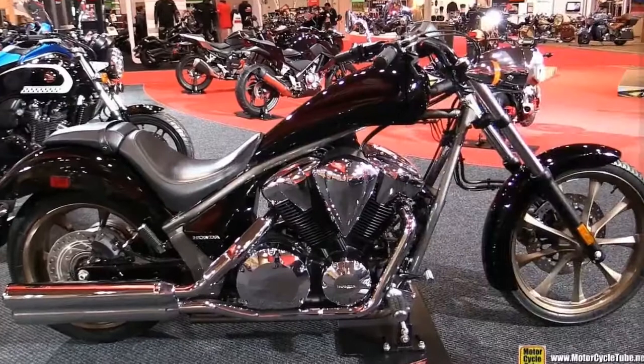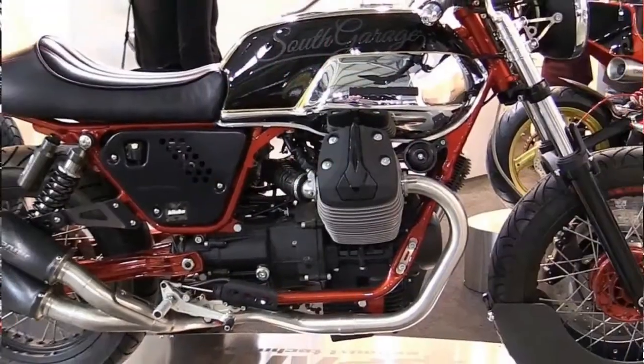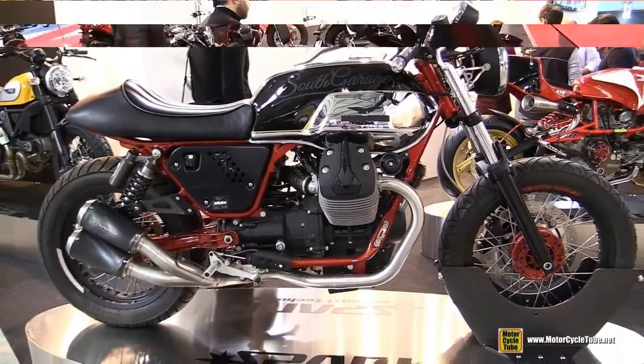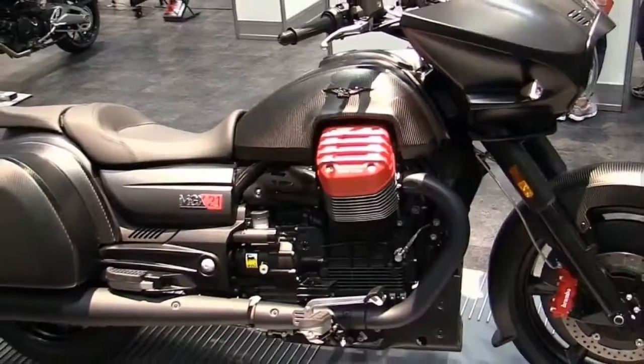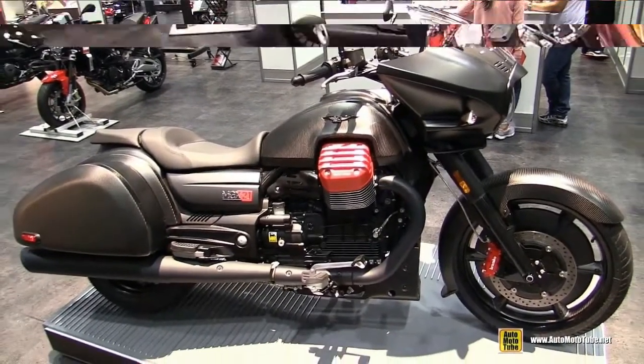They share more similarities though. Each features sculpted integrated hardbags, bar-mounted half-fairing with low-cut windscreen, cruise control, and ABS brakes. The Guzzi also comes with an on-board sound system. Both bikes are powered by big-inch, four-valve-per-cylinder, air-cooled V-twins.